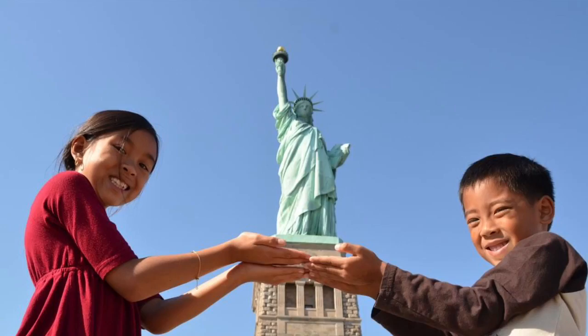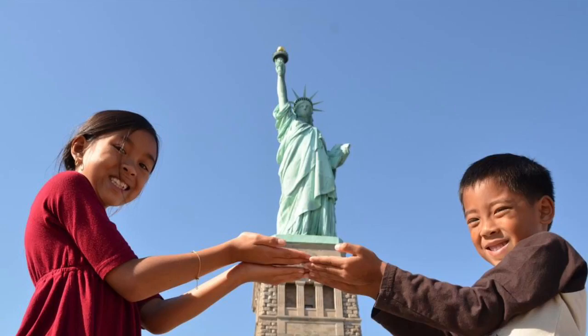Four million people visit the Statue of Liberty each year. It was a gift from France and symbolizes liberty and freedom.